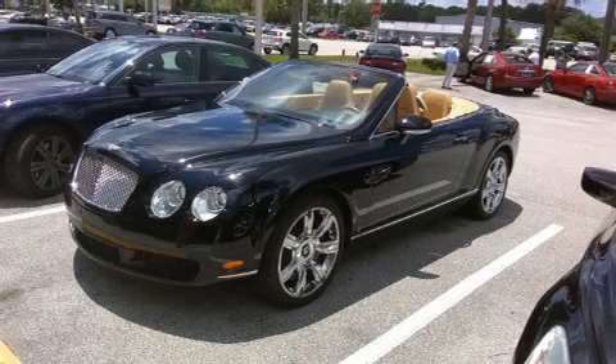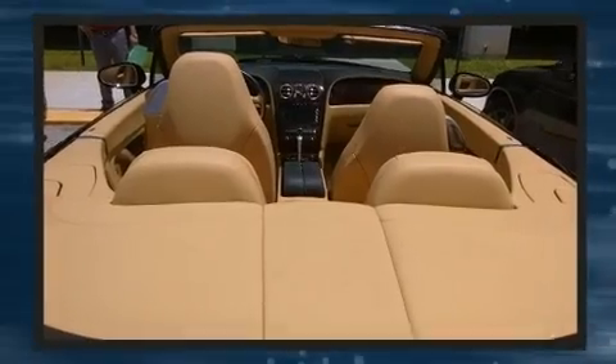Sensibility and practicality define the 2008 Bentley Continental GTC. With less than 10,000 miles on the odometer, this vehicle glistens in the crowded convertible segment.